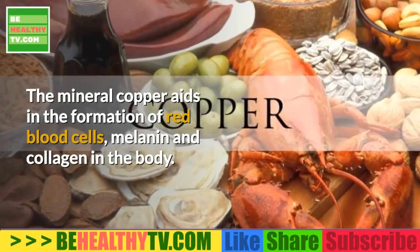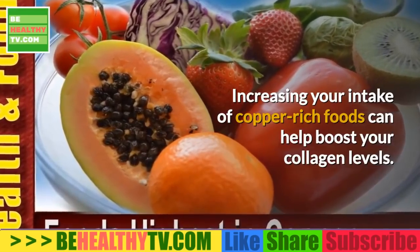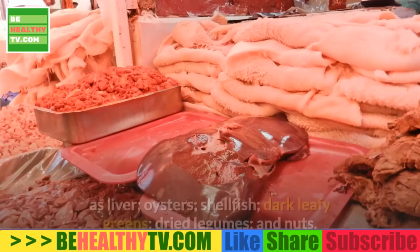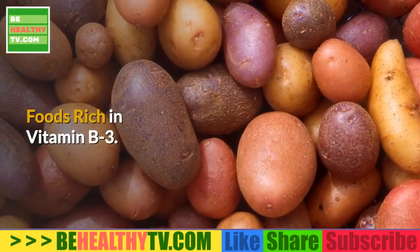Foods rich in copper: the mineral copper aids in the formation of red blood cells, melanin, and collagen in the body. Increasing your intake of copper-rich foods can help boost your collagen levels. Good food choices include organ meats such as liver, oysters, shellfish, dark leafy greens, dried legumes, and nuts.